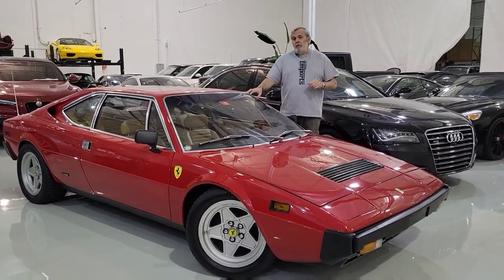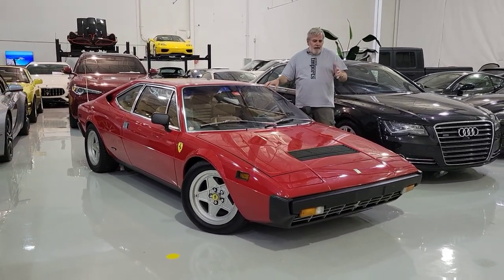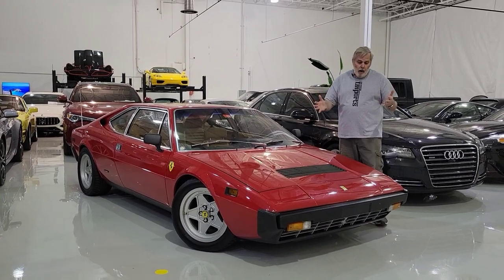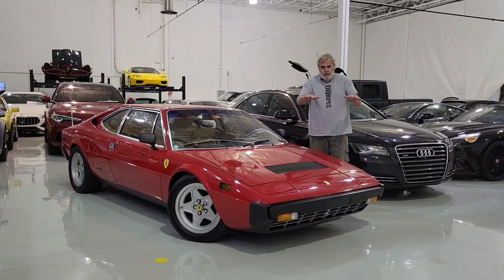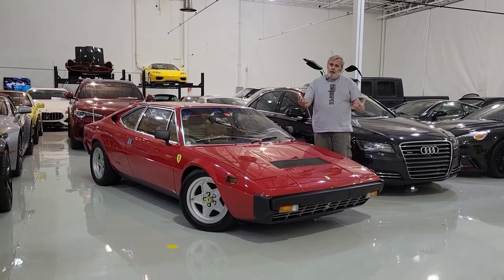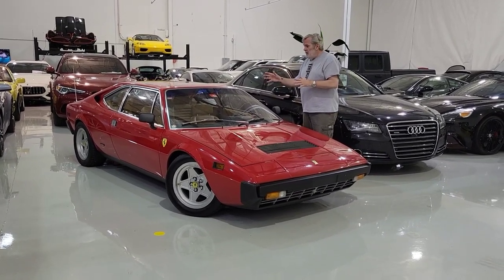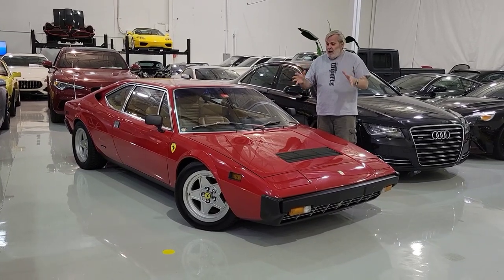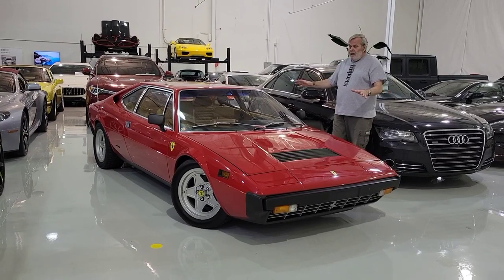One of the early failings of the 308 series — the Pininfarina cars from Ferrari — was the fact that the air used to build up. When you're driving the car along the road, along the freeway, the air used to build up underneath the front of the car. You'd get some slight lifting of the front suspension because the air was struggling to find a way out from underneath the fenders. But the 308 Bertone car that we see here never really suffered from that.